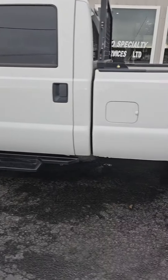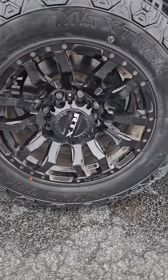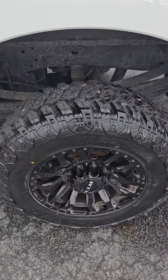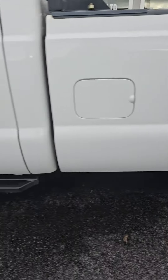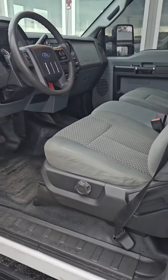You've got the full crew cab, eight-foot long bed. You've got custom wheels and tires on this bad boy, brand new tires. Super clean truck, running boards. We'll check it out inside — only 116,000 miles.